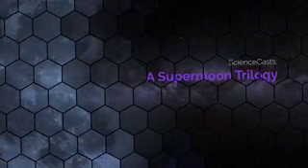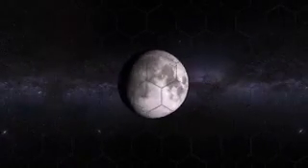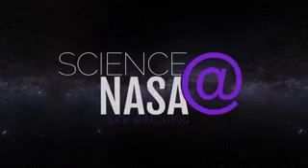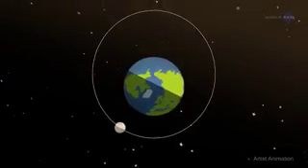A Supermoon Trilogy, presented by Science at NASA. Mark your calendars. A series of three supermoons will appear on the celestial stage on December 3, 2017, January 1, 2018, and January 31, 2018. A supermoon is a moon that is full when it is also at or near its closest point in its orbit around Earth.